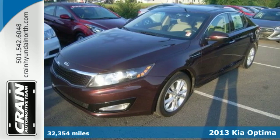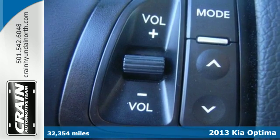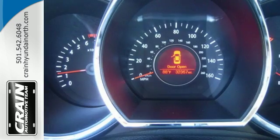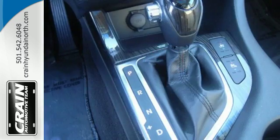Stand out from the crowd with this 2013 Kia Optima. This Optima is definitely designed with a driver in mind. Step into the beautiful cabin and you'll find it features steering wheel audio controls, heated mirrors, and fully automatic headlights. You'll also enjoy the benefits of multiple airbags, brake assist, and stability and traction control.